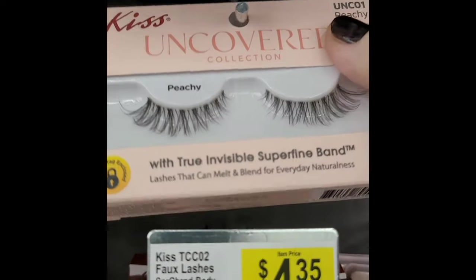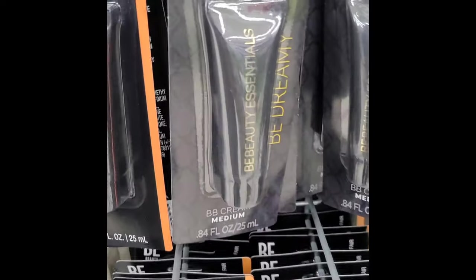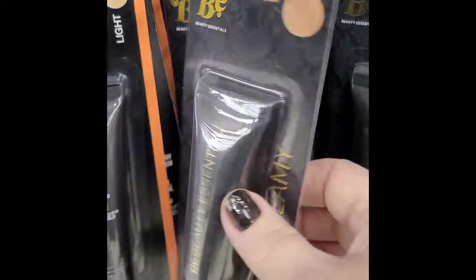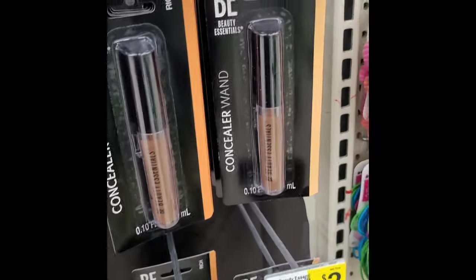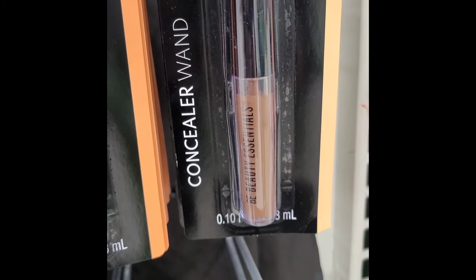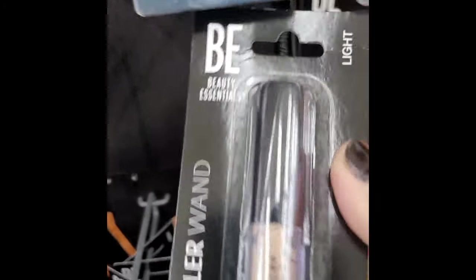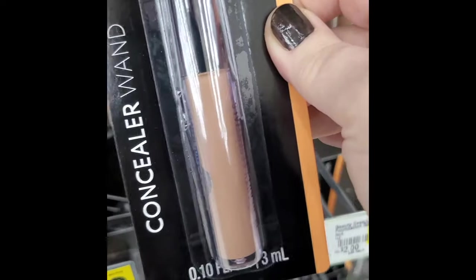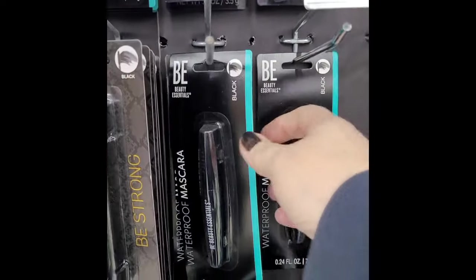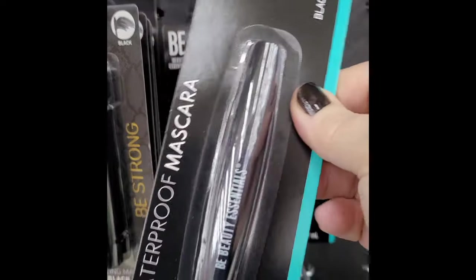Now I haven't been in the store for a while, but I noticed that there's this huge display of Bee Beauty Essentials, and what really sucked me in is that everything's like one or two dollars and they had a large shade selection. That's their darkest concealer.